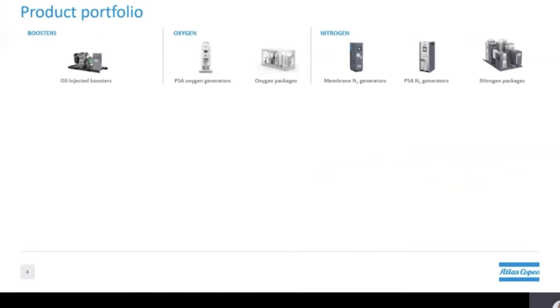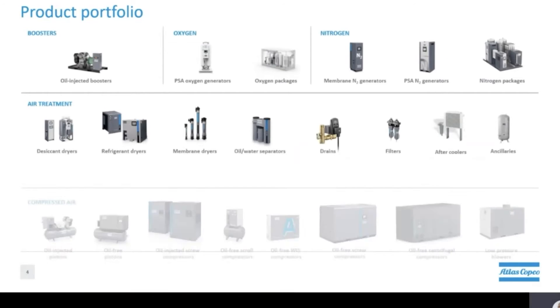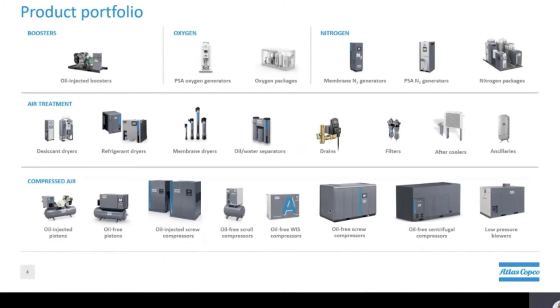Now let's focus on products Atlas Copco can offer, starting with our oil injected boosters for high pressure applications and also our on-site oxygen and nitrogen generators. Next up we have the air treatment segment, which is used to treat the compressed air or gases to meet any specific air purity and quality requirements. Finally we have our compressors ranging from small pistons to the more common oil injected screw compressors, and in addition to that we also have a line of oil free compressors. No matter what your application calls for, you can trust that Atlas Copco will have the complete solution to meet your compressed air needs.